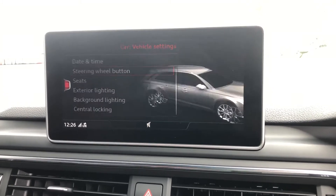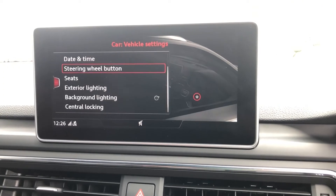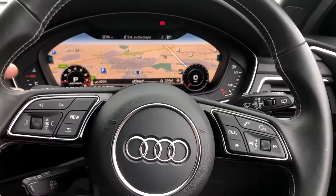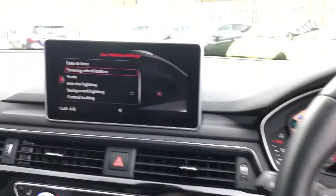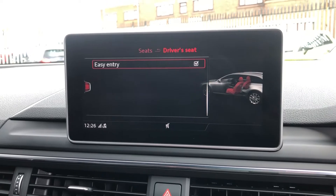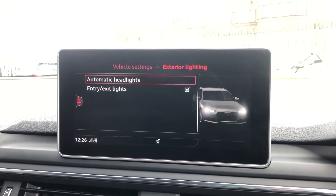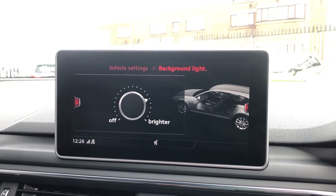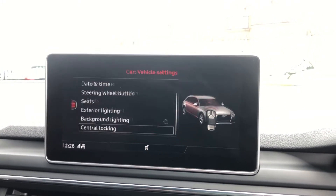Next up, vehicle settings. You can change your steering wheel button function, but keep it on drive selector because it's super easy — both hands on paddle shift, change gear, change your button, job done. On the seat, you can have the driver's seat on easy entry if you wish. You've got exterior lighting — auto headlights — background lighting where you can change the brightness but not the colour, and you've got central locking as well.